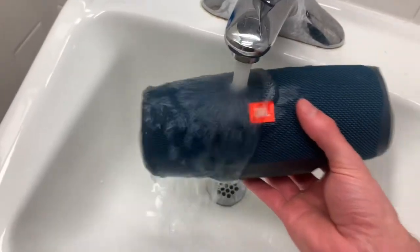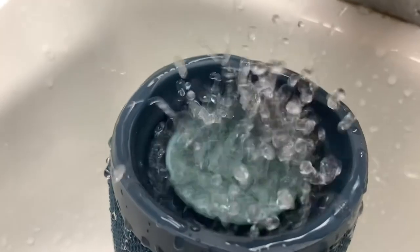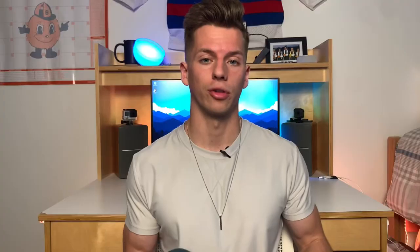Some great features about the JBL speakers: they are IPX7 water resistant, which means you can fully submerge them in water. I've taken one to the pool and dunked it under — it works perfectly fine. You do lose the Bluetooth connection when it goes underwater, but on the back there's a flap covering all the ports. You want that flap closed around water; if it's open and water gets in, the speaker is probably done for.